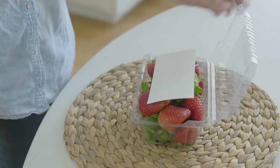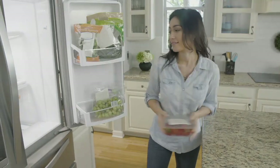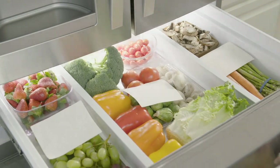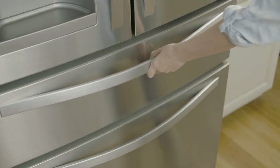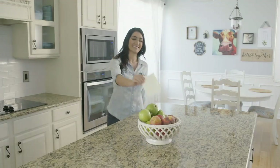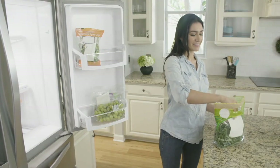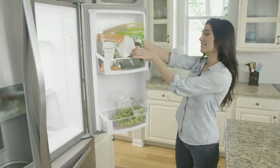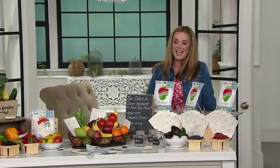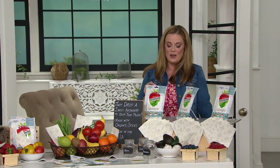Right now we're talking about Fresh Paper. This is a biodegradable and compostable infused paper that comes in a pack of 24 pieces, and it's a produce saver. So it keeps your food fresher longer, and this began in such a great way.